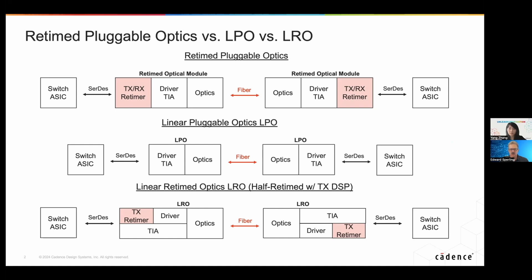What's the real difference between each one? The difference is about whether a DSP retimer is used in the optical module and the resulting difference in power, latency, and cost. The SerDes technology will also be different for these different scenarios. For retimed pluggable optics, since it has a retimer inside the optical module, VSR — very short-range chip-to-module SerDes — is needed on the switch side. For linear pluggable optics, LPO, which doesn't have a retimer on the optical side, LR long-range SerDes is still needed in the switch. For half-retimed optics, it's in between, so LR or medium-range SerDes is needed on the switch side.